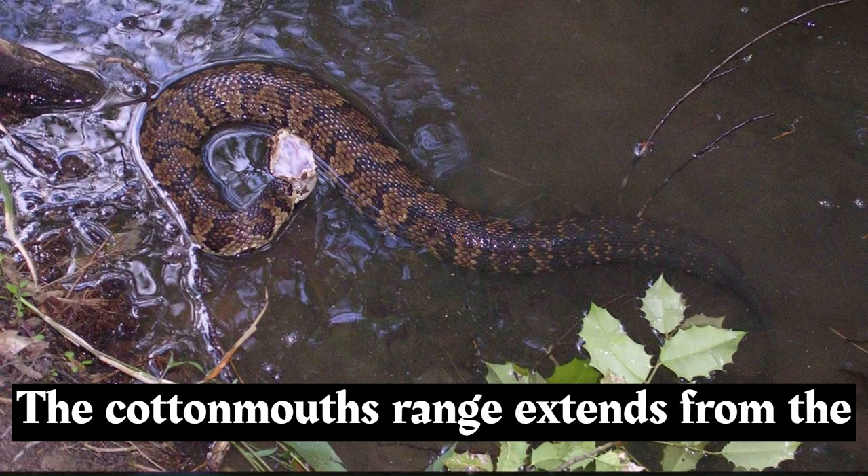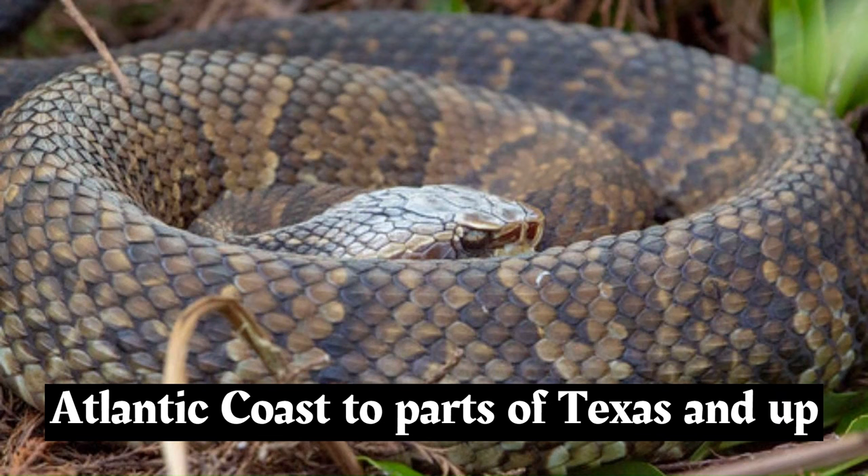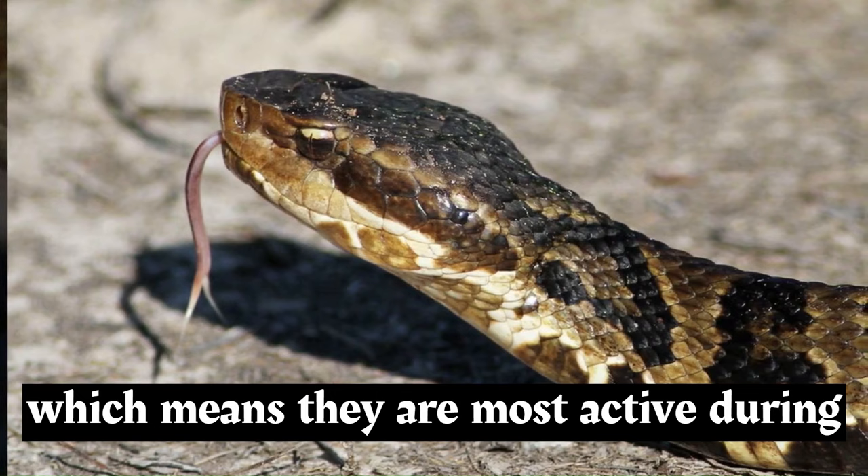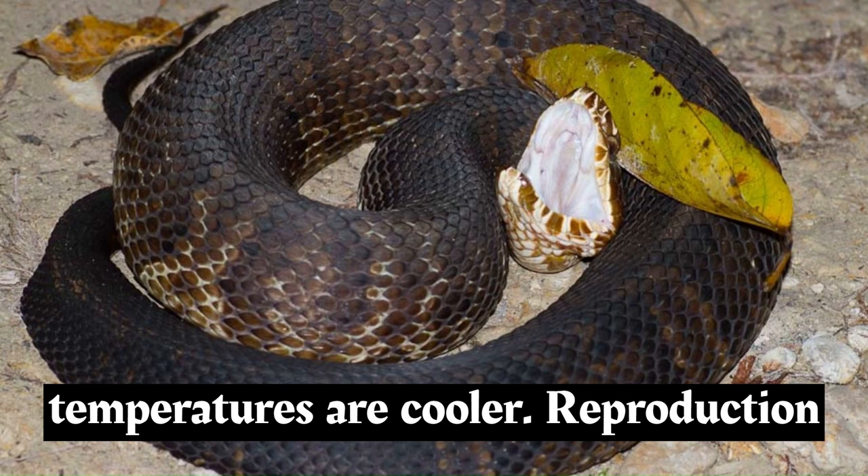The cottonmouth's range extends from the southeastern United States along the Atlantic coast to parts of Texas and up into the southeastern corner of Missouri. Cottonmouths are primarily nocturnal or crepuscular, most active during the evening and early morning hours when temperatures are cooler.